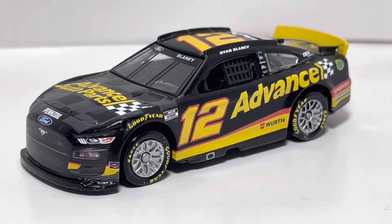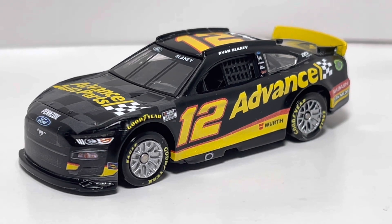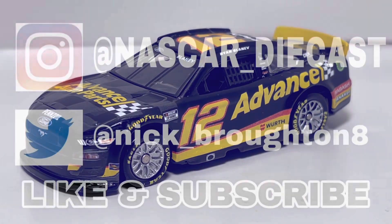That's gonna do it for me — reach up there and hit that like button and subscribe if you guys want to see more. Thank you all for watching, y'all have a great day, and I'll see you all in the next one. Bye!